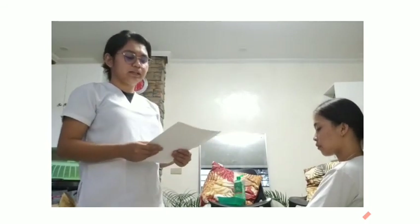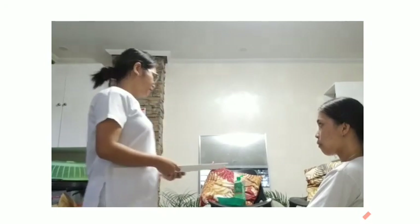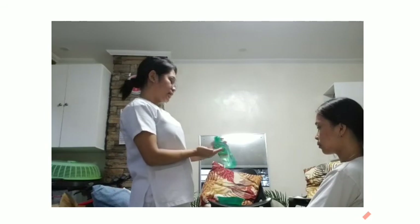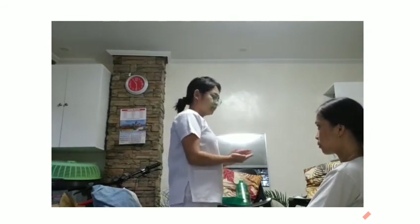Hello, good day. I am Angelica Maridi Maano from 1DSN3, a nursing student from PLMAR, and I will be doing an assessment of the skin, nails, head, face, and neck. But before that, we will be performing hand hygiene to prevent the spread of infection.